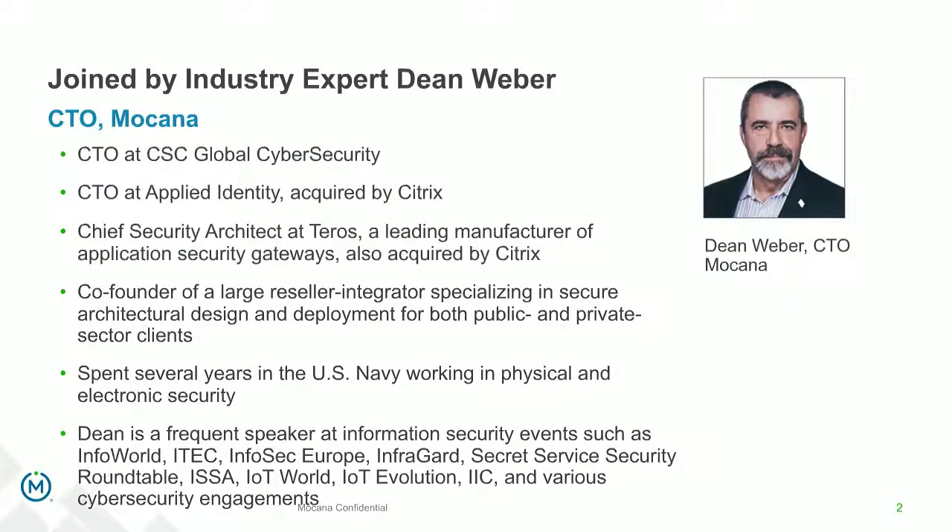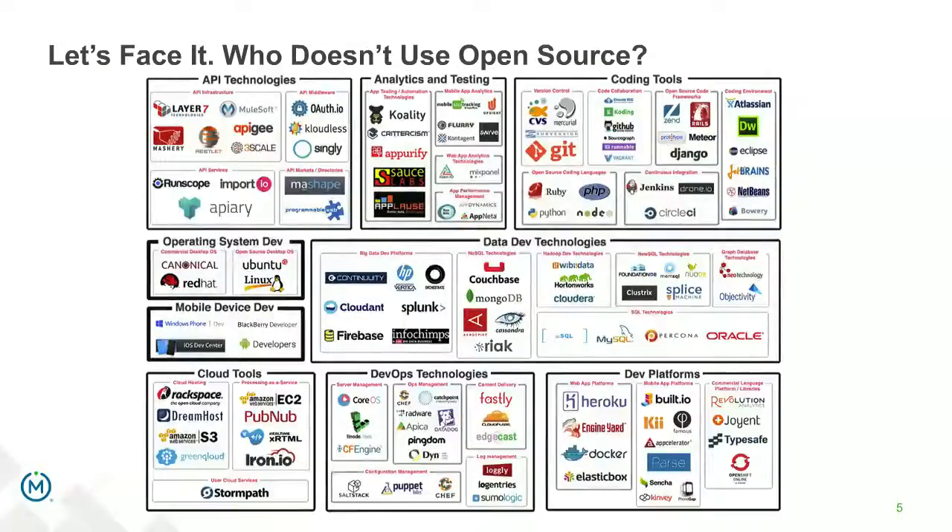Srinivas holds several patents in the field of cybersecurity and has worked on both the commercial and defense sides. Dean Weber, our CTO, was formerly the CTO of CSC Global Cyber Security and also CTO at Applied Identity, which was acquired by Citrix. Dean is a frequent speaker at several events in both the public and private sector, and previously worked in physical and electronic security in the U.S. Navy.